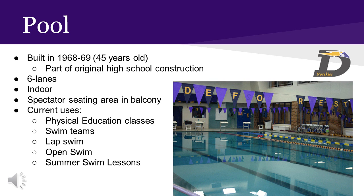There is also a spectator seating area located in a balcony. Currently, the pool has five main uses: physical education classes, swim teams, lap swim, open swim, and summer swim lessons. The pool is managed by a school district staff member, in addition to her full-time teaching duties and part-time job as girls' swim team coach.